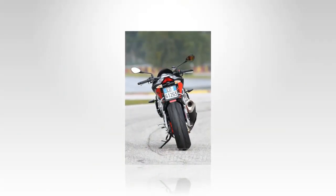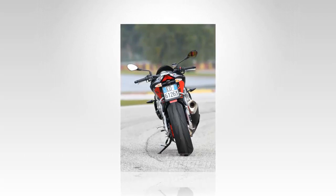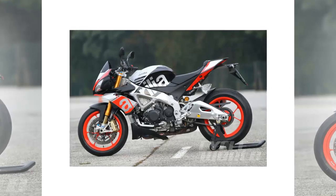With all due respect for the Sachs suspension units, the upgrade to the Öhlins makes a difference in all riding circumstances. The bike feels lighter, more agile, and more responsive at low to medium speeds, and superbly stable at high speed.